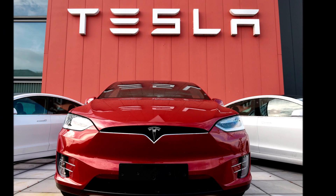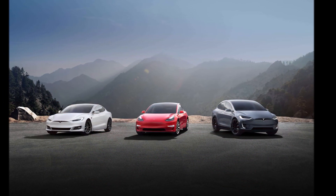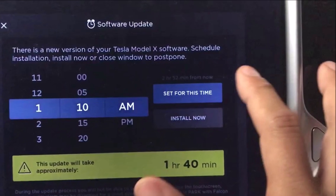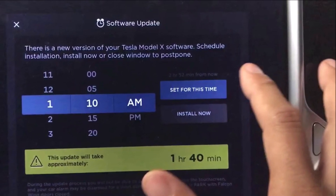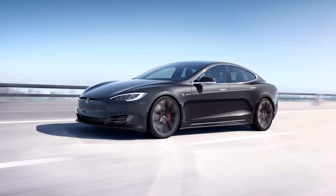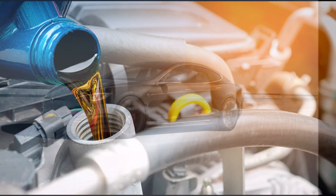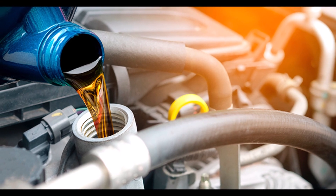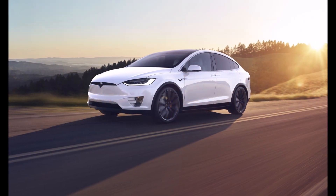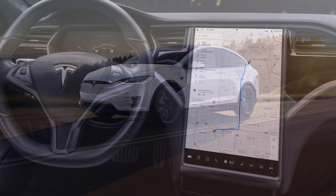Next, components. Tesla owners can't escape minor repairs such as replacing aging headlights or worn-out suspension parts. Next, legacy design issues. Teslas are generally beloved by owners, but some vehicles suffer from engineering missteps — for example, the Tesla Model X's Falcon Wing doors are rather complicated, making legacy design issues another consideration for Tesla owners.